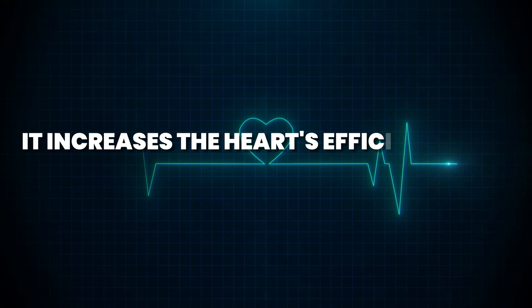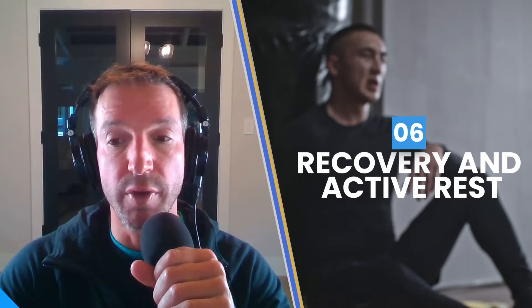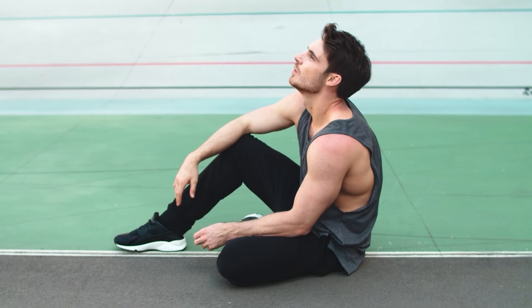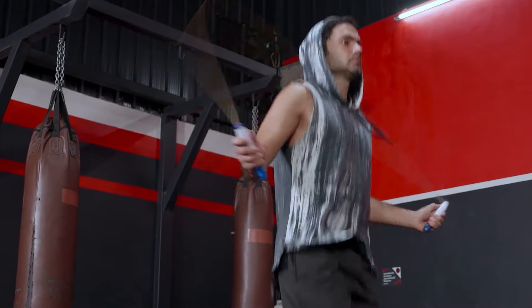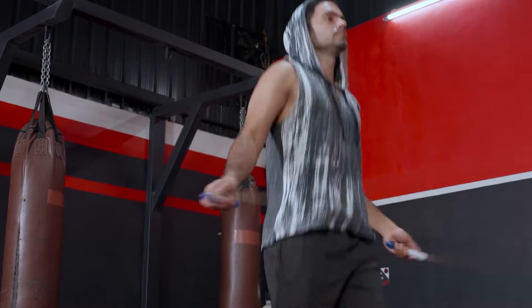Number four: it's a foundation to utilize higher intensity training, preparing your body for more strenuous workouts by developing endurance and efficiency. Number five: improved cardiovascular health — it increases the heart's efficiency and oxygen utilization. And lastly, for recovery and active rest — it's perfect for rest days, promoting recovery without losing progression, and it allows you to do higher intensity workouts when you'd like to.